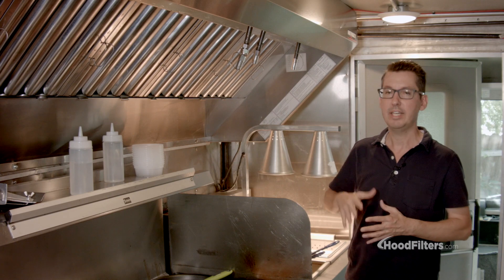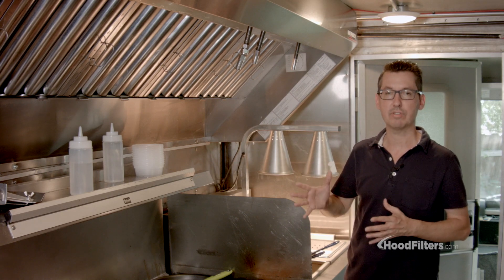These do come in a variety of sizes. If you have any questions at all, just give us a call and we'll help you out.